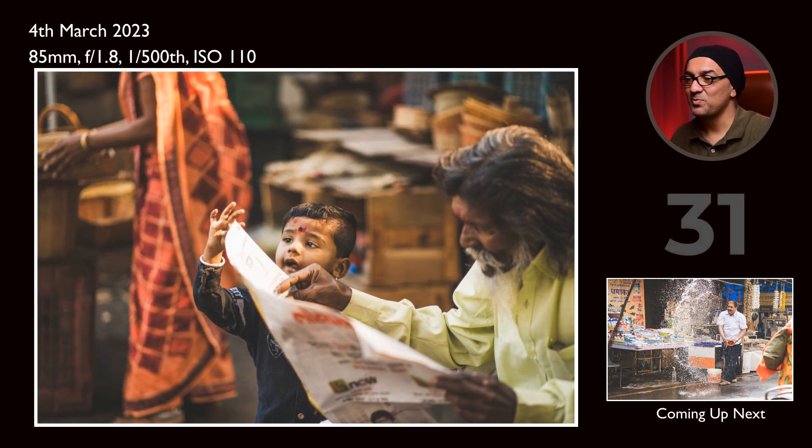This is a good moment where this little fellow was playing with his grandfather. I believe the little fellow was trying to snatch the newspaper. I found this moment very interesting to capture — that's how we catch a good storytelling image.